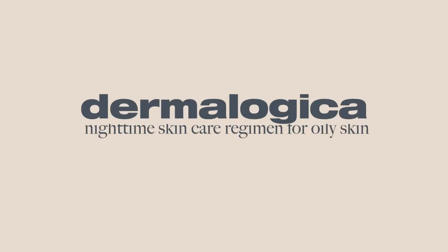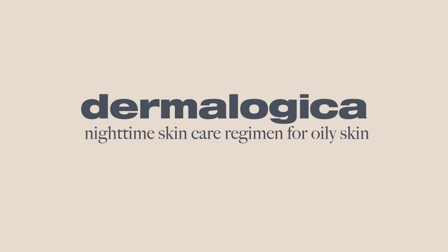Hey guys, Kiana here with Dermalogica, and I'm going to show you my nighttime skincare routine.